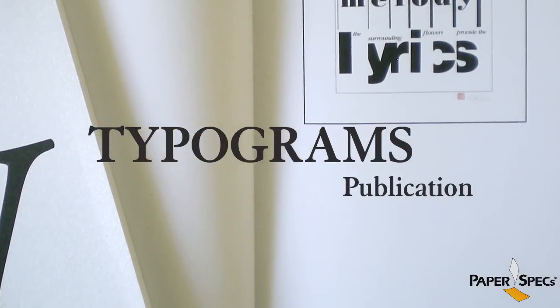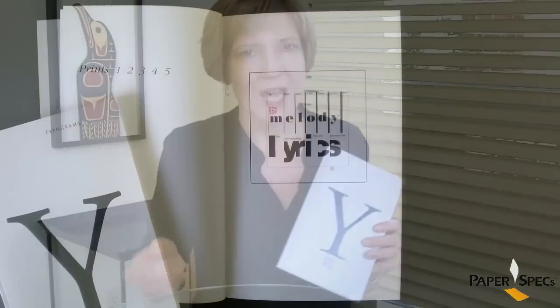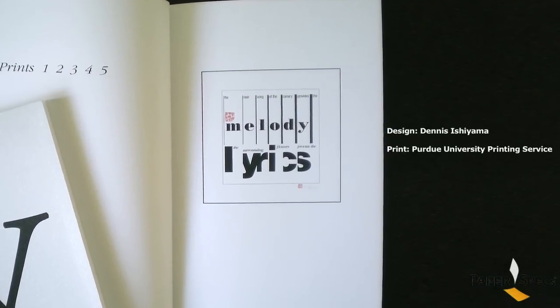Hi, this is Sabine from PaperSpecs with your weekly dose of paper inspiration. There is typography and then there are typograms. A typogram is when type is used to visually express an idea, and this is exactly what Dennis Ishiyama has done.